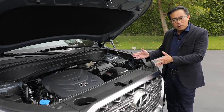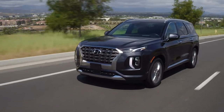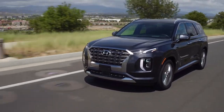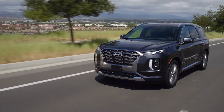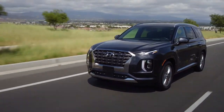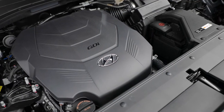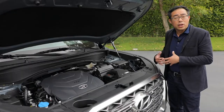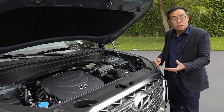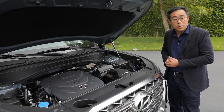Here we have our new 3.8-liter V6 GDI engine. With the Atkinson cycle engine, when we need excellent fuel economy — like during cruising — it saves gas. When you need power, acceleration, and pickup, that's when you tap into that 291 horsepower and 262 pound-feet of torque. That way you can haul those eight people we talked about, or make use of the standard 5,000-pound towing capacity in the new Palisade.